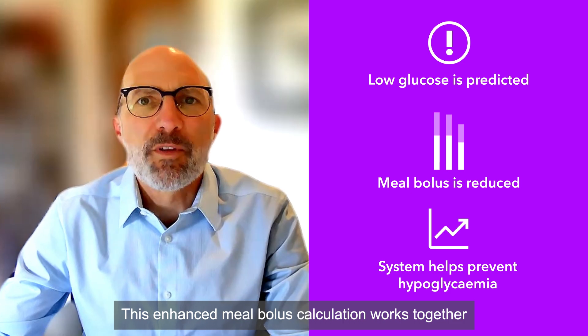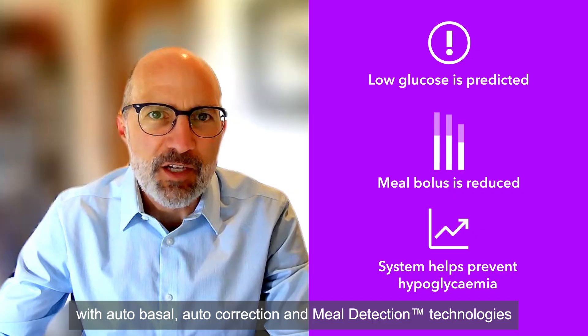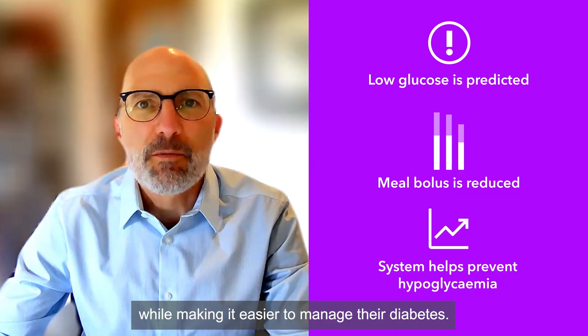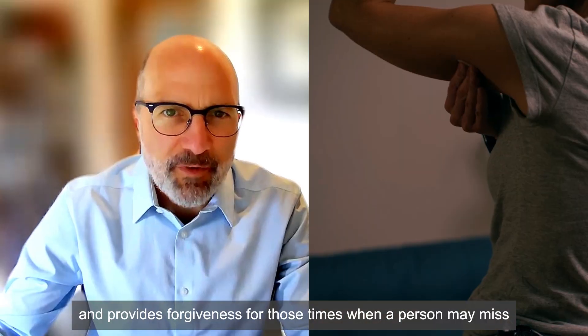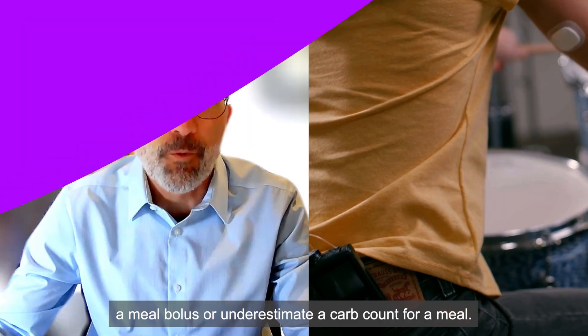This enhanced meal bolus calculation works together with autobasal, autocorrection, and meal detection technologies to provide the person living with diabetes better glucose control while making it easier to manage their diabetes. The MiniMed 780G is designed for real life and provides forgiveness for those times when a person may miss a meal bolus or underestimate a carb count for a meal.